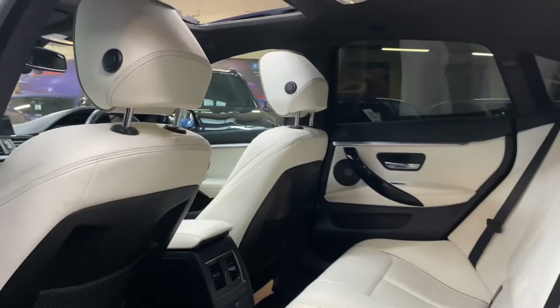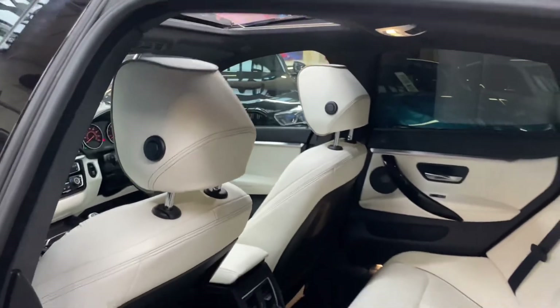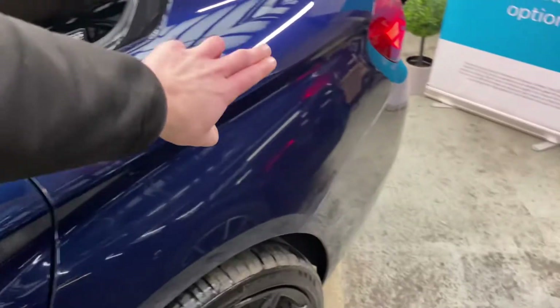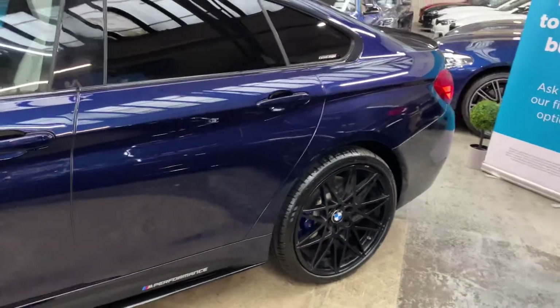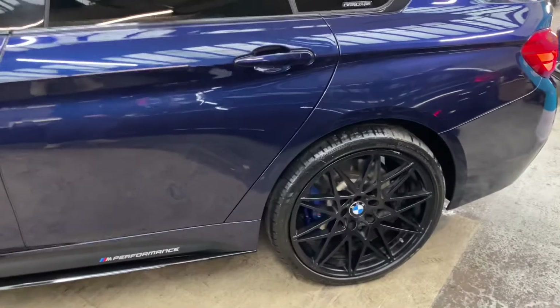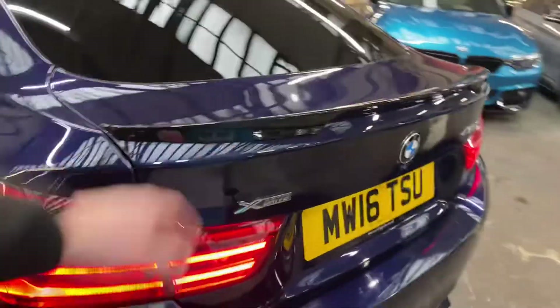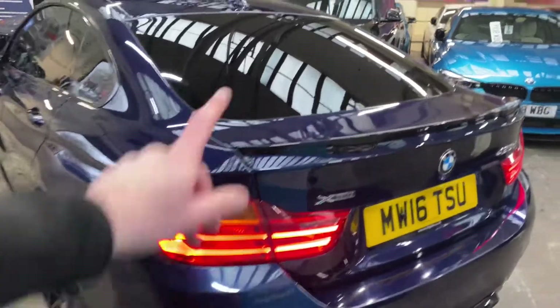The previous owner has taken great care — you would do really, considering how much it costs to have the Individual leather plus all the extras on this car. The paint alone is a £700 option for the Tanzanite metallic, and it is well worth every penny, especially when you get it outside on a nice sunny day — the sunlight just hits it and it really does stand out from the crowd. It's a lovely color. You've also got the gloss black rear diffuser and rear spoiler.